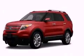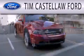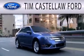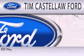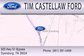Stop by today and test drive this vehicle for yourself. Tim Castle Law Ford is dedicated to doing everything possible to ensure that the experience you have selecting your next vehicle is as pleasant as possible. We are located at 920 Highway 51 Bypass in Dyersburg.